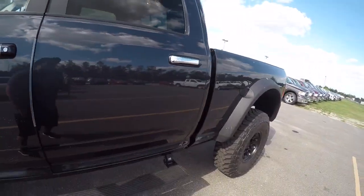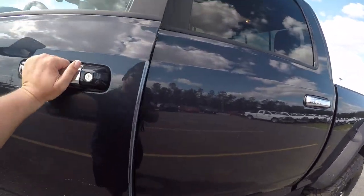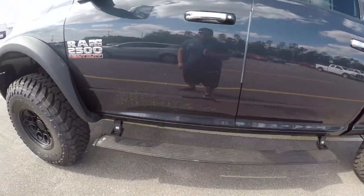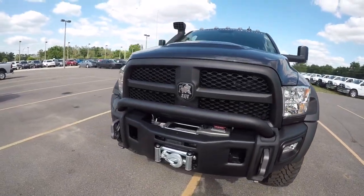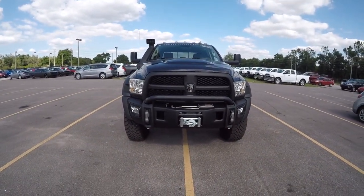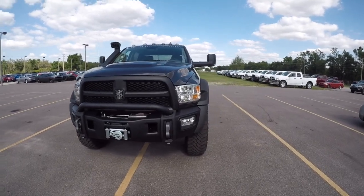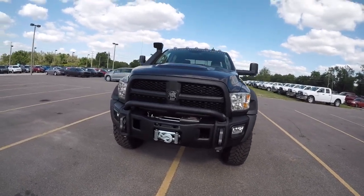Let me shut the door so you can see this big girl from the front. Check it out - tires tuck pretty nice, big fenders. Very nice, very nice rig.